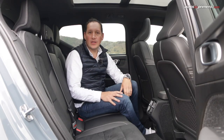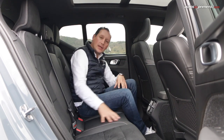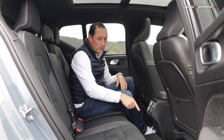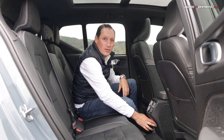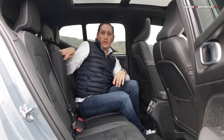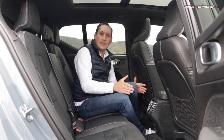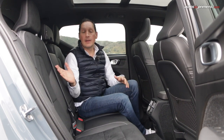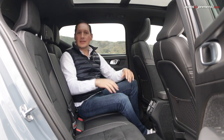Regarding rear comfort, two adults have very good space in all directions. Perhaps a third person seated in the middle will be a bit uncomfortable due to the transmission tunnel, which is somewhat high. There are air conditioning vents, a USB-C port, and an armrest with cup holders. One detail that could be improved is that the seat is completely fixed — it cannot slide forward or backward nor recline.